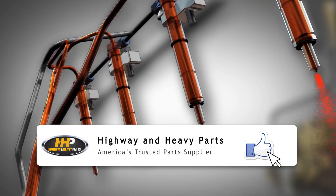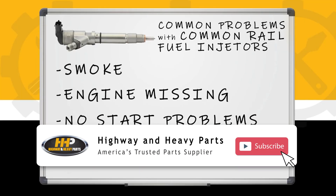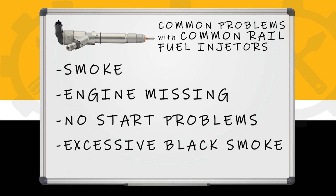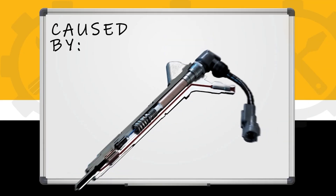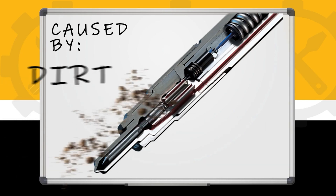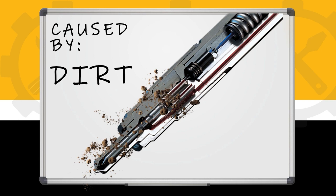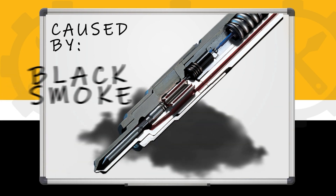The common problems seen in common rail fuel injectors are smoke, light missing, engine no start, excessive black smoke, DPF filters clogging up, or you'll notice regen times are not as long as they should be. Some of those problems are caused by injectors that are stuck open, caused by water, dirt, or anything that's under 5 microns, or whatever spec the engine calls for. That's where you'll have no starts and a lot of black smoke.